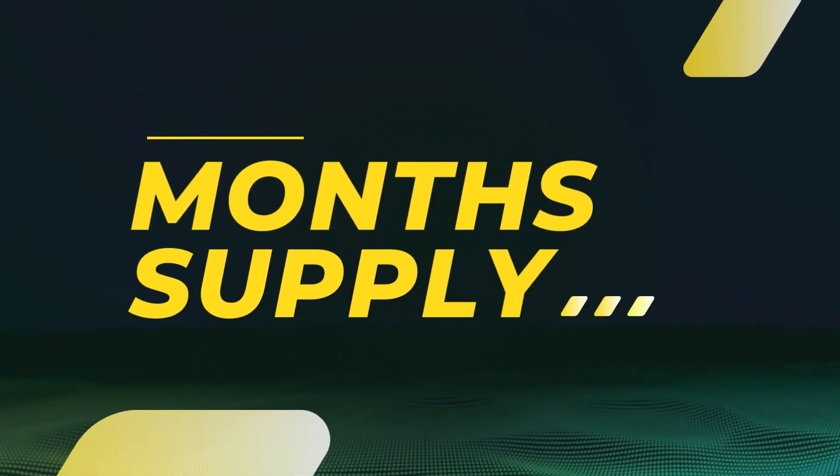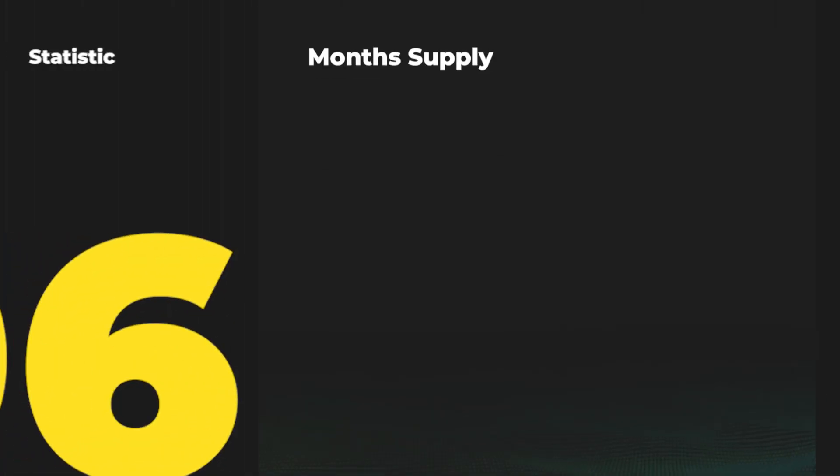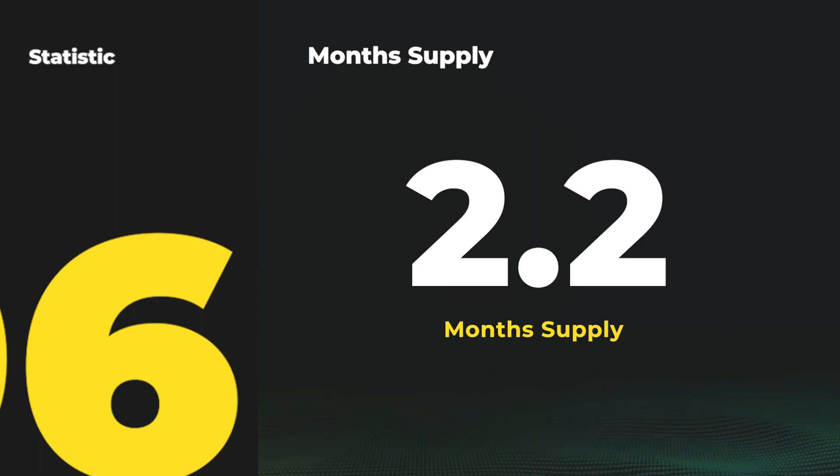The last stat we look at is months supply — an all-encompassing indicator of the marketplace as a whole. Experts say a balanced market is six months supply, and we have steadily been below two for a long time. We just bumped over two months supply recently, so we're at 2.2 months supply in the Phelps County area.